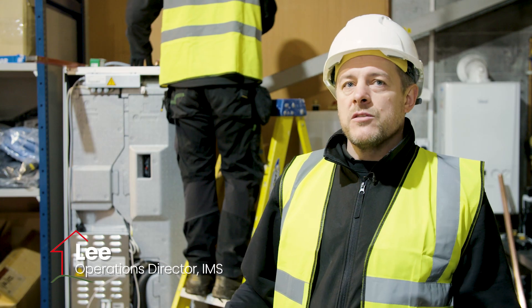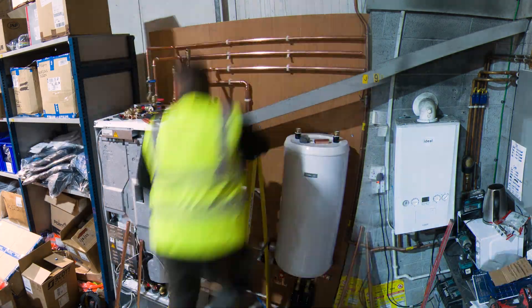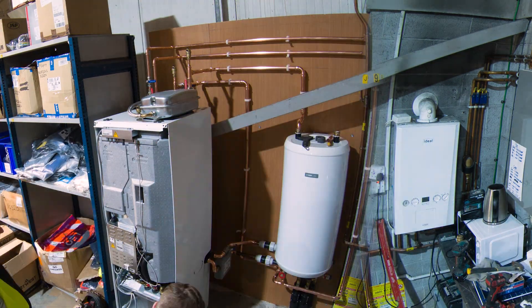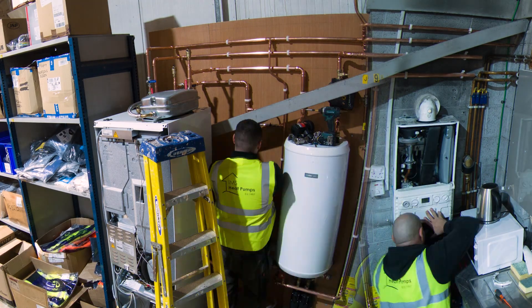There's a big gas consumption on this site and the customer wants to reduce that down as much as they can. What they're doing is taking quite a big portion of the heating load away by just heating the offices, which will work quite well with a wet system.